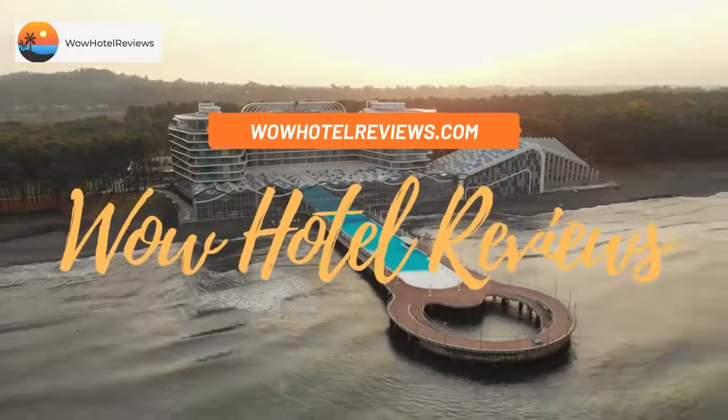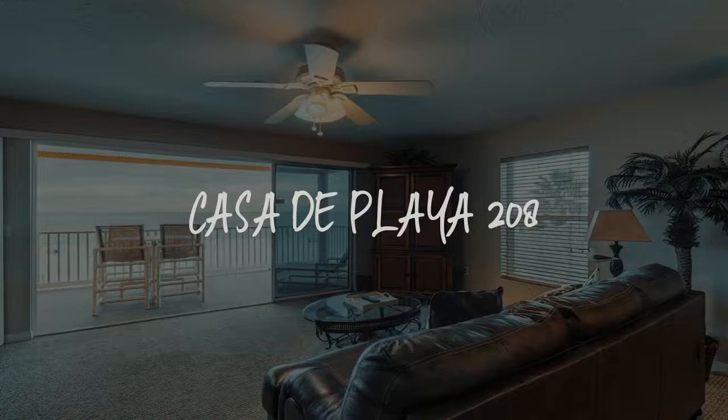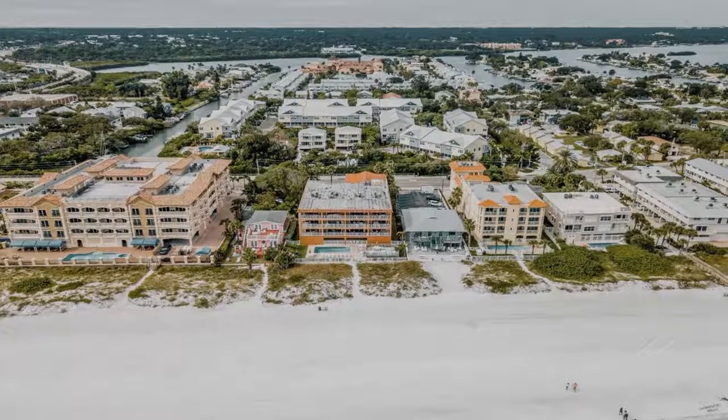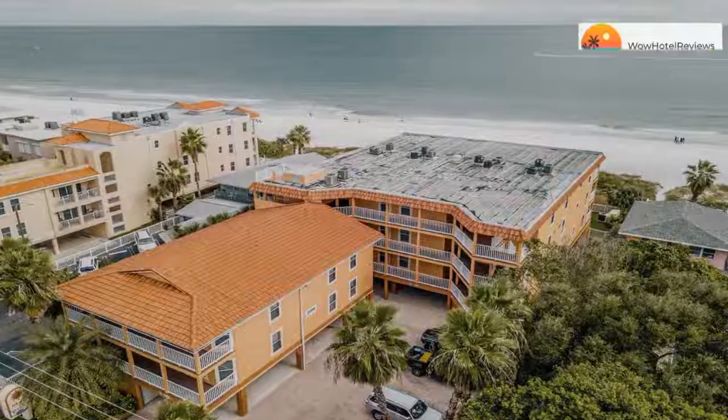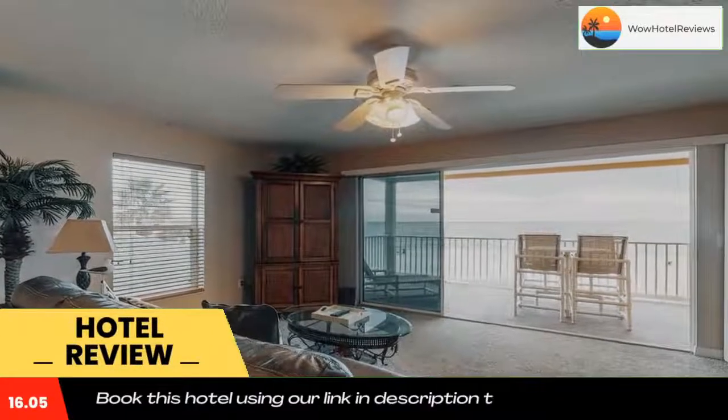Hello guys, welcome to Wow Hotel Reviews. Today I am reviewing Casa The Playa 208, it's a non-star hotel. Please use our Booking.com link in the description to book the hotel and get special pricing.